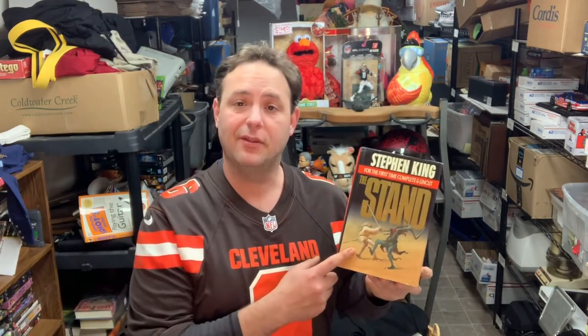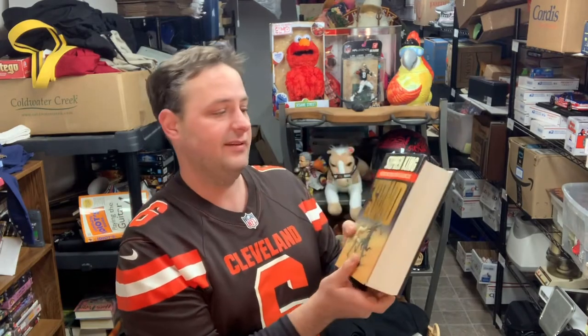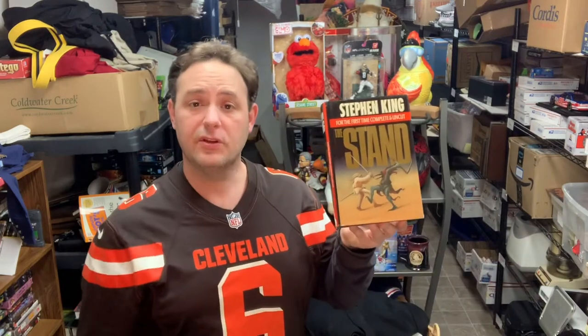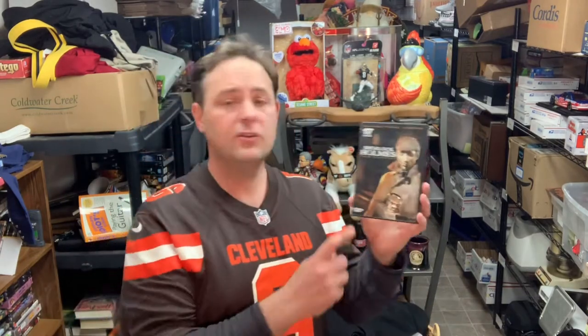If you saw my last video where I took you out thrift store shopping with me, I picked up this Stephen King book The Stand. This is a first edition, complete and uncut. If you're going to pick up Stephen King novels, you definitely want to make sure they're first editions, otherwise they're going to be selling for like four dollars with free shipping. This was a good copy and I think I spent $3.98 on it - it sold for $34.99 with free shipping. Not a bad flip for only having it a couple of days.